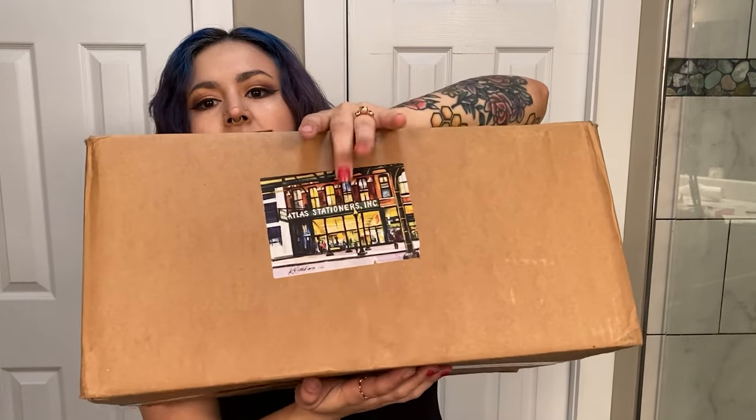I know that you guys are excited to see what I won, so I will show you! First off, it came packaged in this box with a happy little Atlas Stationers sticker here, and I have goals to peel it off carefully so that I can scrapbook it. This was actually a giveaway in collaboration or in partnership with Pentel. So there's a number of things in the box — let me show you.